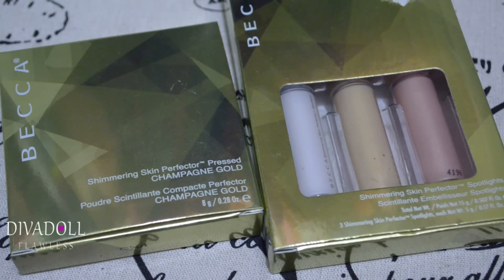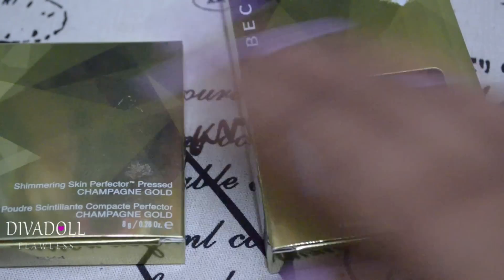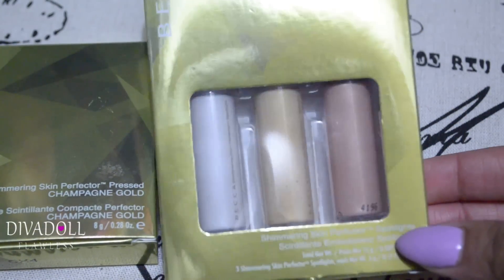Hey loves, welcome back to the video. I'm Flawless and I just wanted to jump in with some beauty items that I recently was either gifted or hauled.